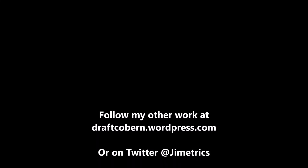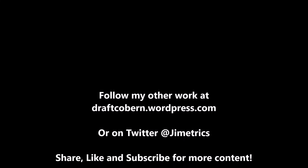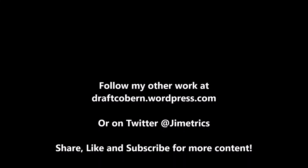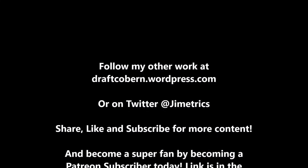My name is James Coburn. You can find my other work at draftcoburn.wordpress.com and follow me on Twitter at Gemetrics. If you like this content, be sure to leave a like, subscribe, share this video, and hit that notification bell so you're reminded when another video drops. I'll talk to you guys in the next video — peace.